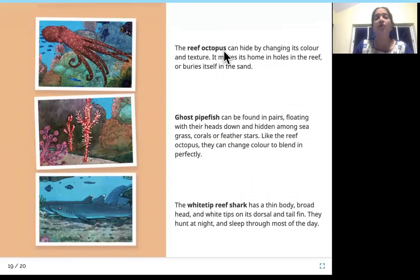The reef octopus can hide by changing its color and texture; it makes its home in holes in the reef or buries itself in the sand. Ghost pipefish can be found in pairs floating with their heads down, hidden among sea grass, corals, or feather stars. Like the reef octopus, they can change color to blend in perfectly.